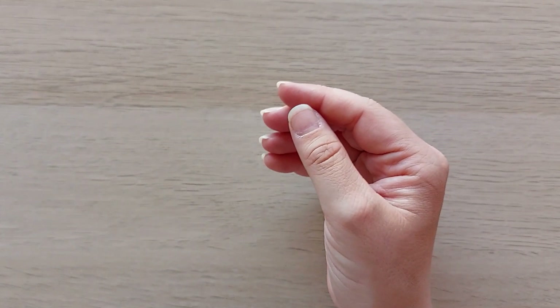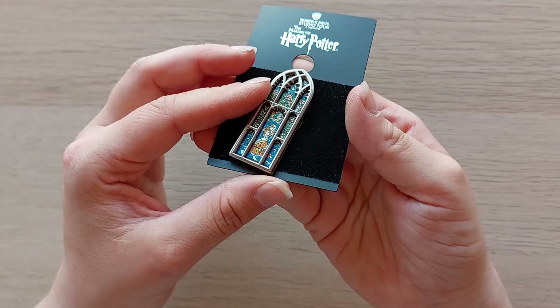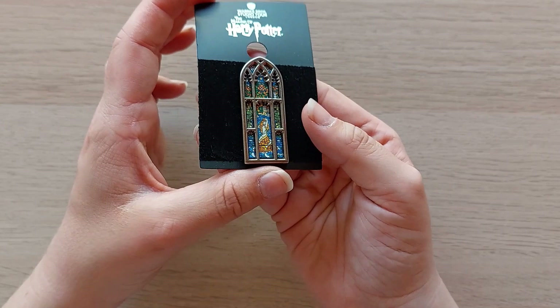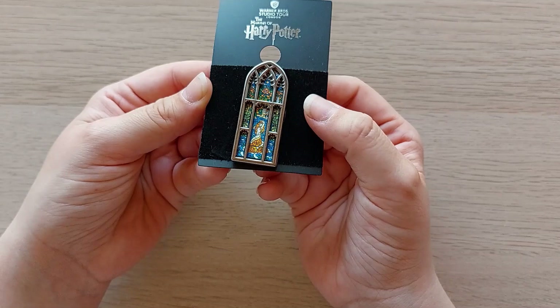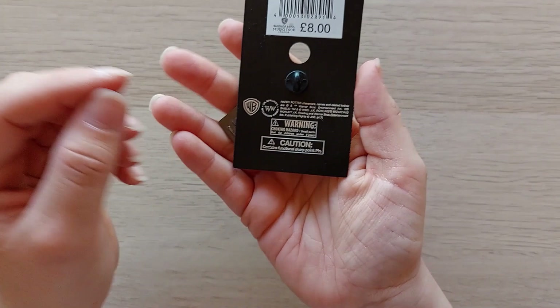And the next pin I got - this is the window in the prefect's bathroom. You can see this window in the movie Harry Potter and the Goblet of Fire. That one was £8.